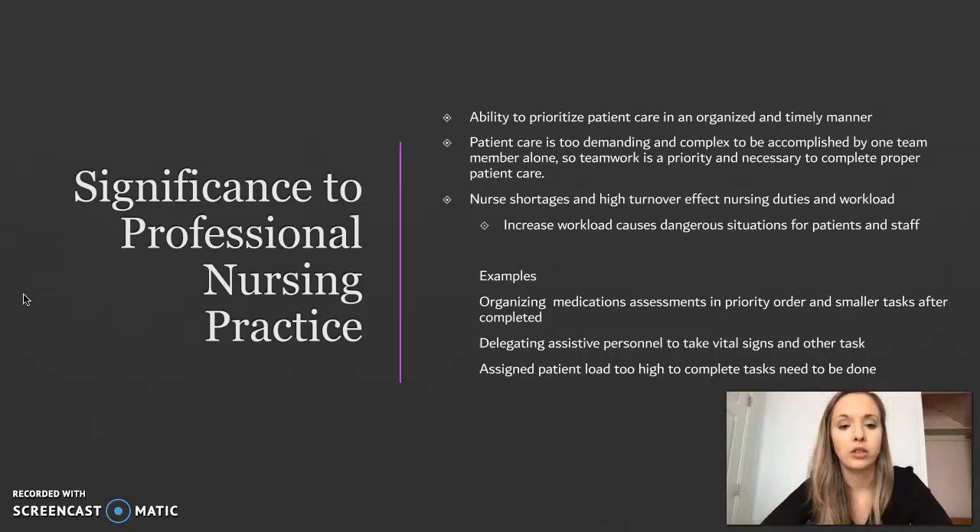The significance to professional nursing practice is the ability to prioritize care in an organized and timely manner. Patient care is too demanding and complex to be accomplished by one team member alone, so teamwork is a priority and necessary to complete proper patient care. Nursing shortages and high turnover affect nursing duties and workload, causing dangerous situations for both patients and staff. Examples include organizing medication assessments in priority order, delegating assisted personnel to take vital signs, and managing an assigned patient load that is too high — such as 20 patients being too many for one nurse to handle.